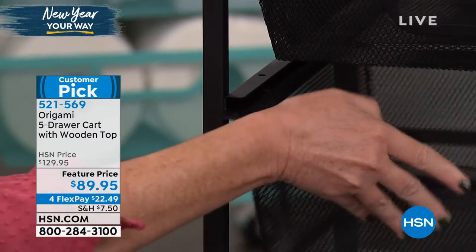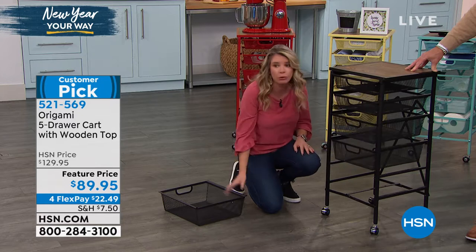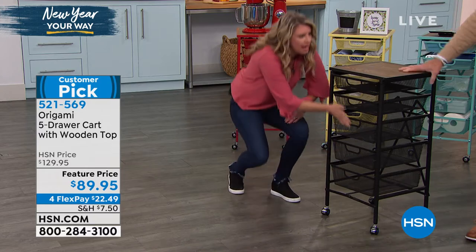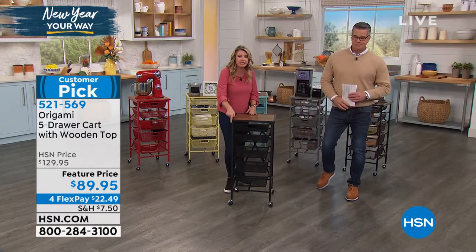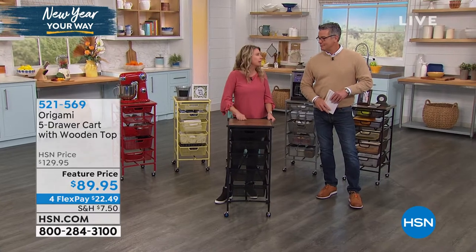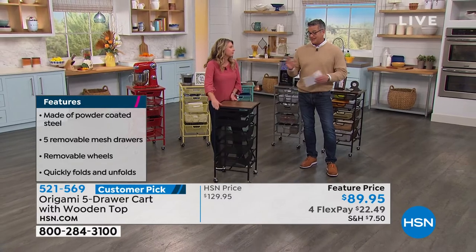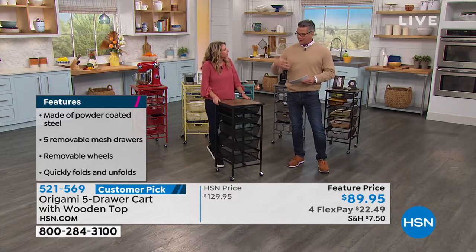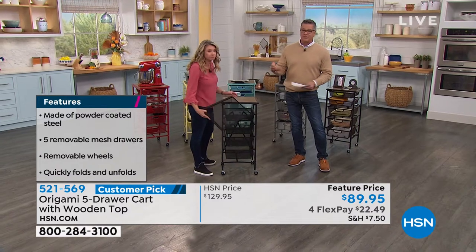You've got two of the smaller drawers and three of the thicker drawers. Each drawer holds 8 pounds worth of weight and the top shelf holds about 22 pounds. It stands 35 inches tall — your average countertop height — and it's 16 by 15 inches, almost a perfect square of surface space up top. It's an absolutely brilliant design, one of my favorites. Every single person out there would use this. There's not anybody that wouldn't use this.